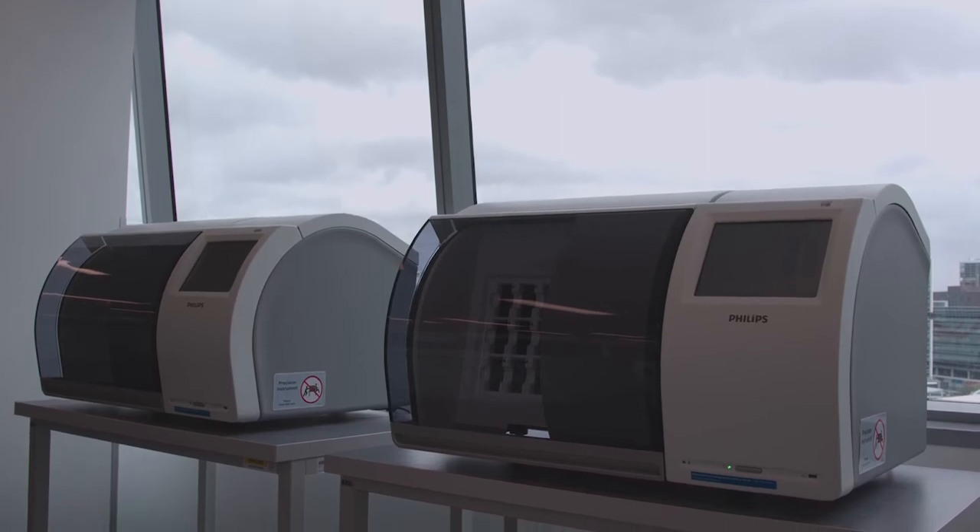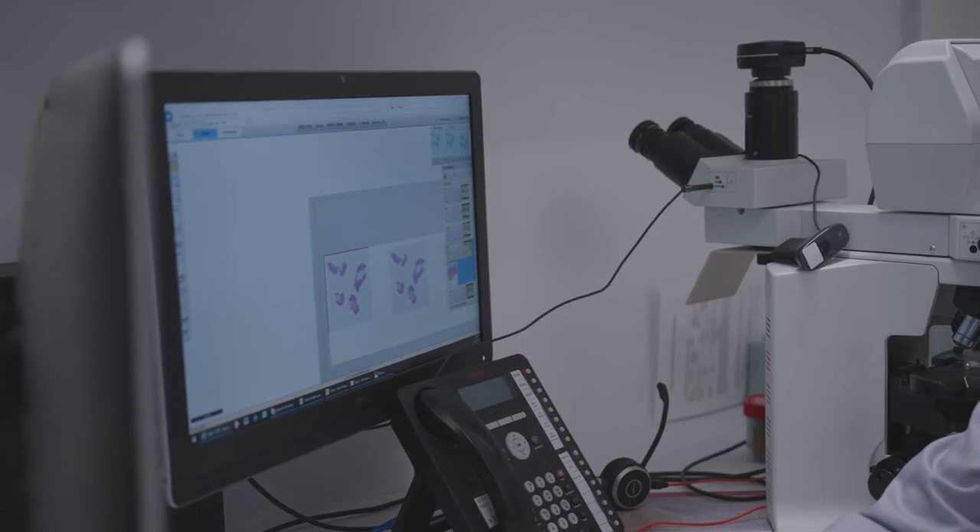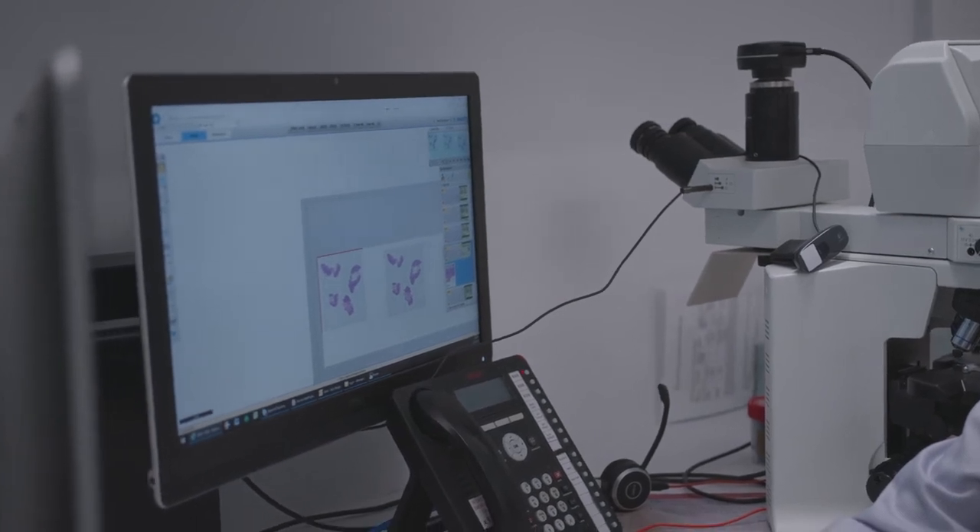The Philips IntelliSite Pathology solution performed well during our evaluation programs at Sonic Healthcare. Implementation with our laboratory system Apollo was simple and easy to do. Sonic Healthcare views information technology as a strategic partner to enable our operational objectives, but also to contribute to our medical leadership objective.